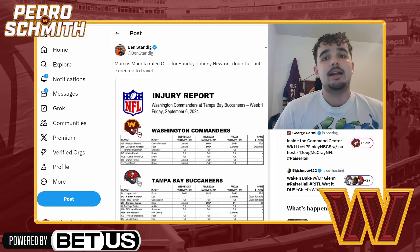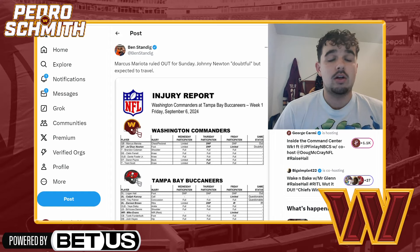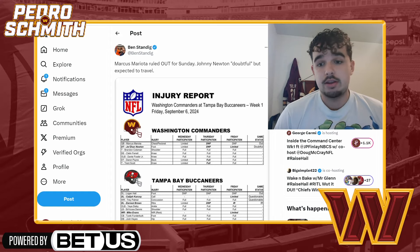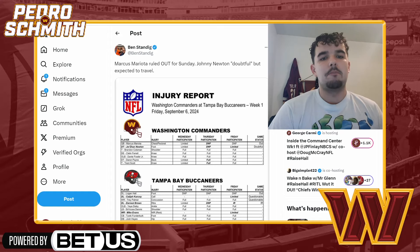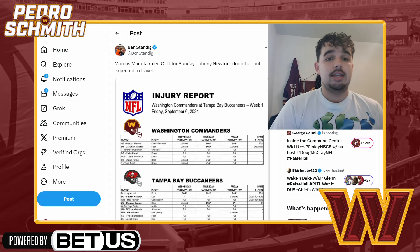If you guys are new, make sure to subscribe, hit that like button and the notification bell so you never miss a video. All those things help out a ton — it's Week One, let's start it off well. Make sure you guys also check out BetUS, first link in the description.